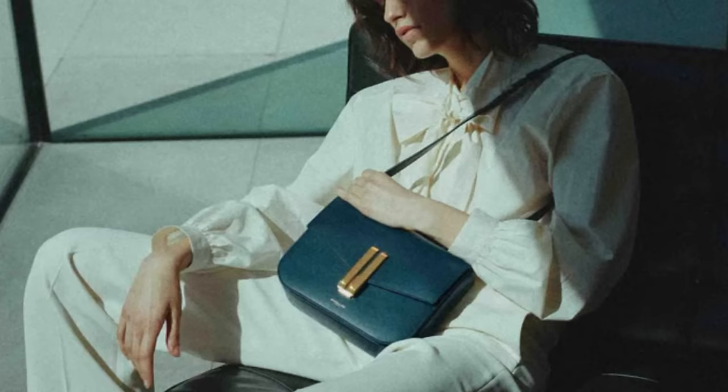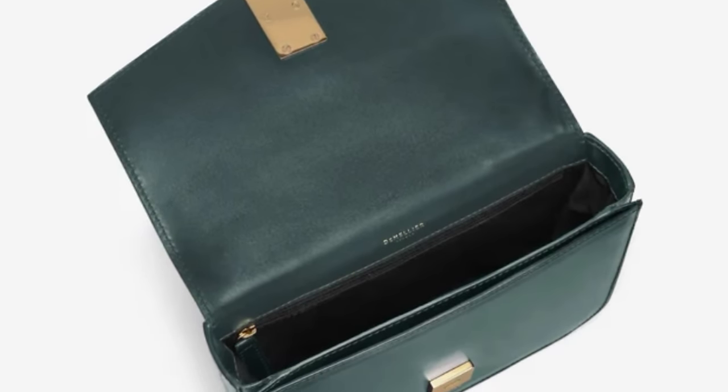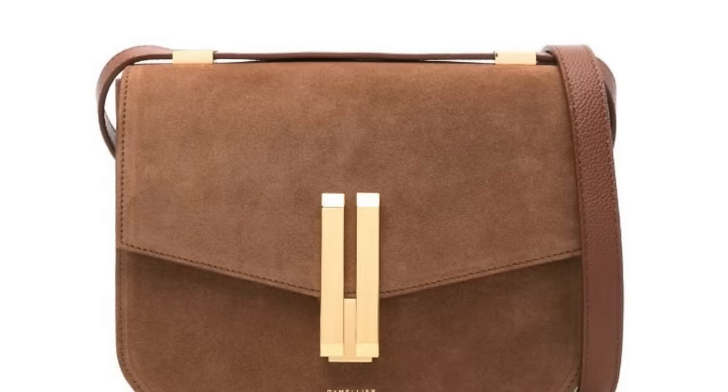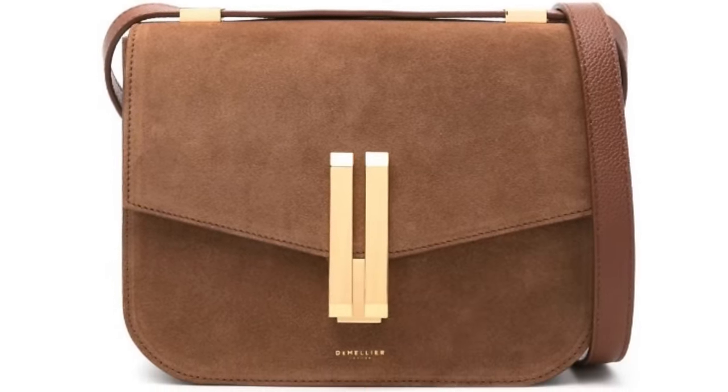Look at this gorgeous green one — it's like this emerald deep green. Here it is up close. The leather looks very supple and nice. Again, everything is made in Spain, designed in London. So let me know what you think about this bag. They're coming out with suede versions as well, and it's absolutely gorgeous.